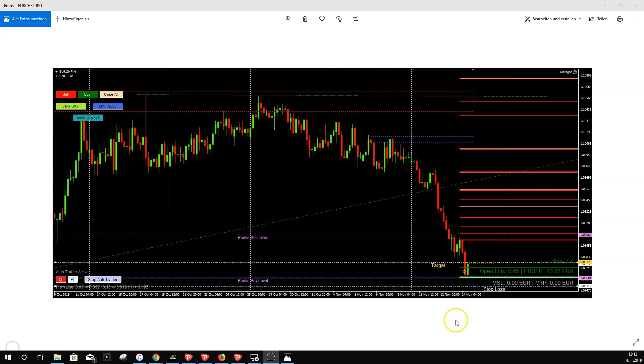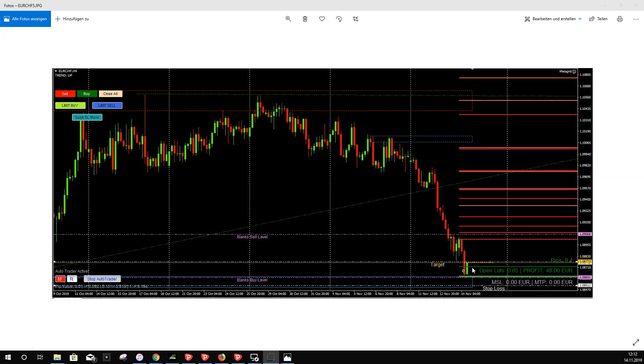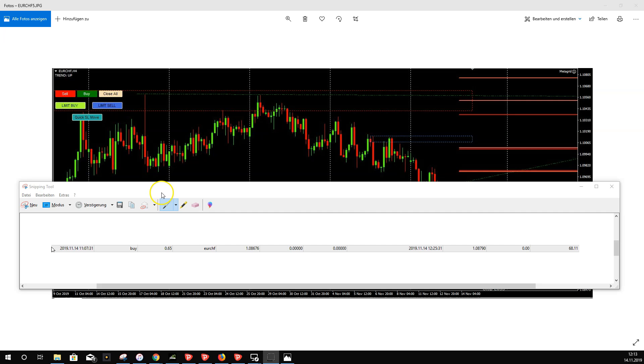We need some more pips to reach the target, and now we are very close — maybe three or four more pips to go. This is the last screenshot Metagrit took: with the next move it reached exactly the target, and then Metagrit closed the trade. Here is the history of the trade from the MT4 platform. You can see it was opened at this time today with the lots I mentioned on the Euro Swiss, and it was then closed about one hour later with 68 euros in profit.